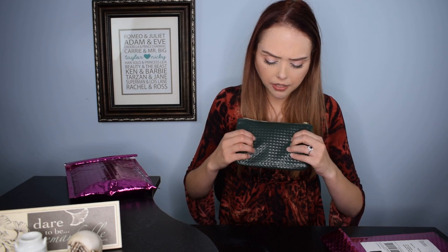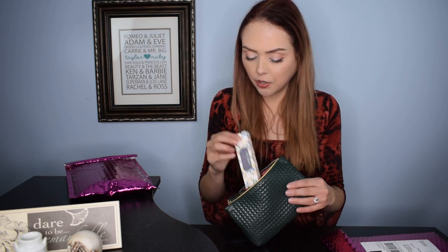The bag this month is just absolutely precious. From pictures I'd seen I thought it was black originally, but it's this really pretty olive green with a textured, pleather-like feeling — not the plasticky kind, more of an actual pleather. It's a really nice feeling bag and a really cute color.